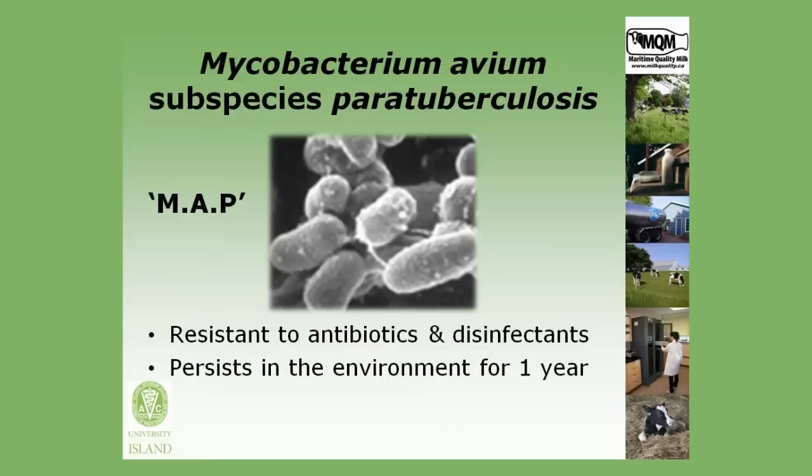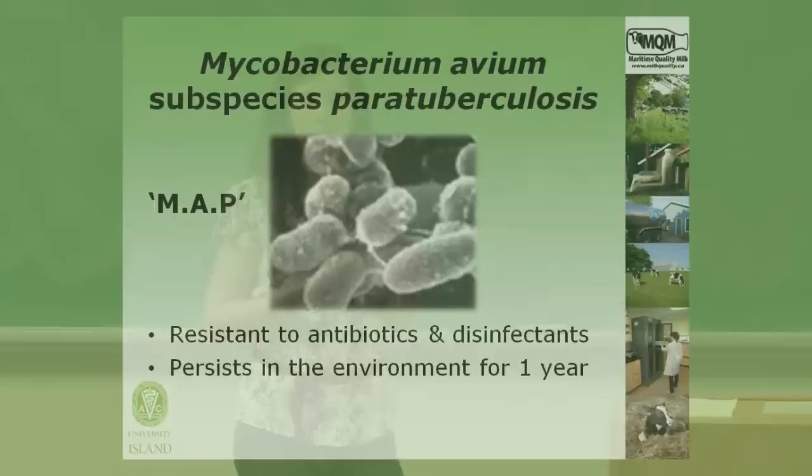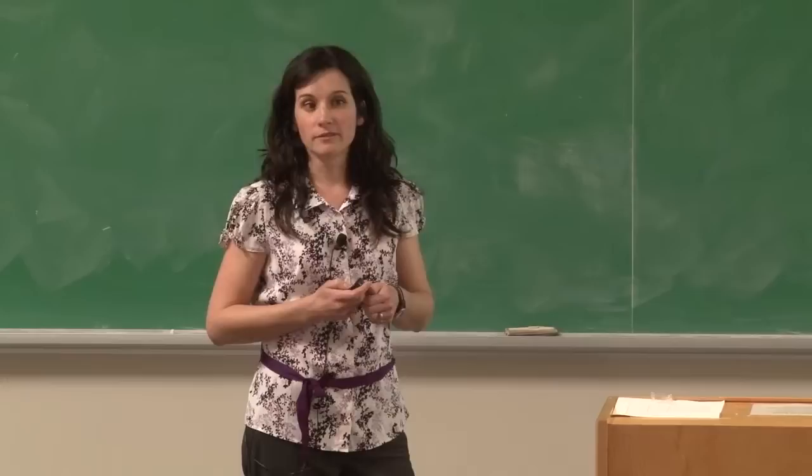Johne's disease is caused by a bacterium called Mycobacterium avium subspecies paratuberculosis, or MAP for short. It's a bacteria that's very resistant to antibiotics and disinfectants, so this makes it virtually impossible to treat, and it can persist in the environment for up to one year.